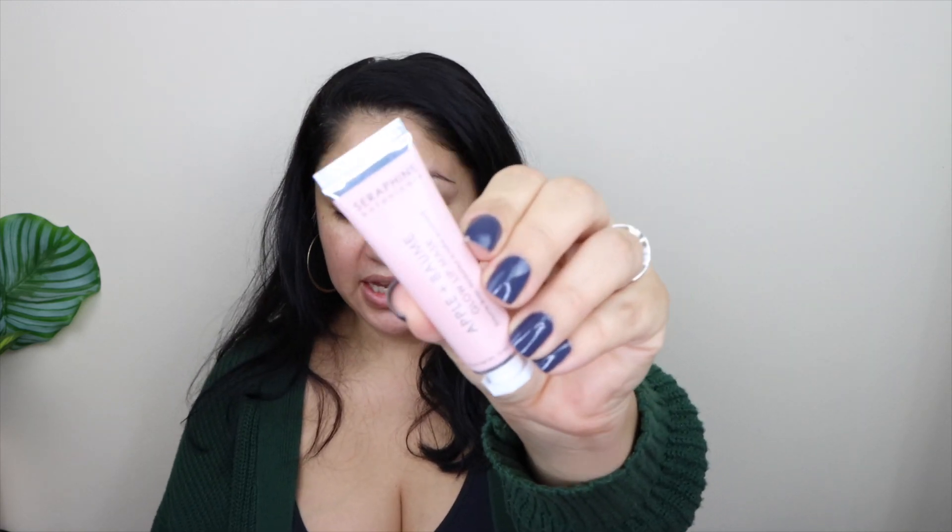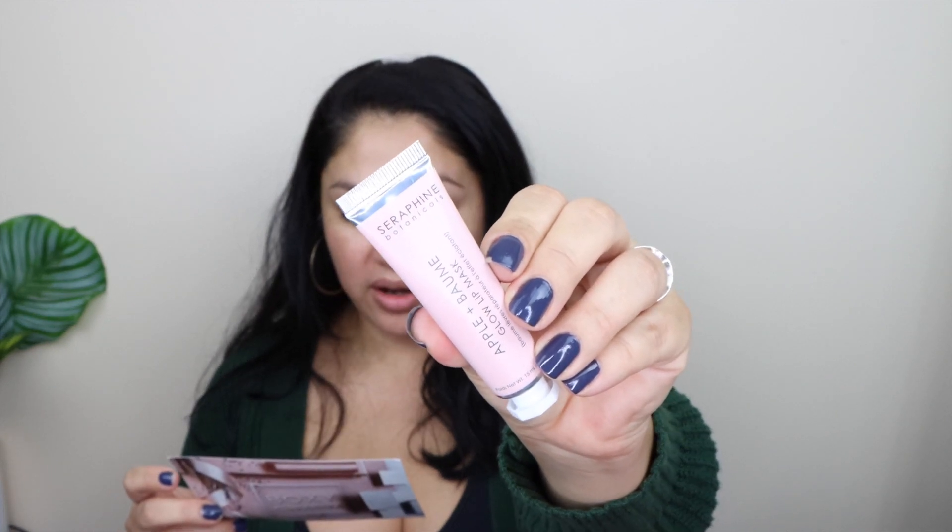The next product is from Seraphine Botanicals — it's an Apple and Malby Glow Lip Mask. So are they trying to tell me something? Because I'm getting a lot of lip stuff. This retails for $25 and it has a lot of good stuff like shea butter, apricot, jojoba, and rosehip oils — a lot of things that can make your lips nice and hydrated, which is really nice.